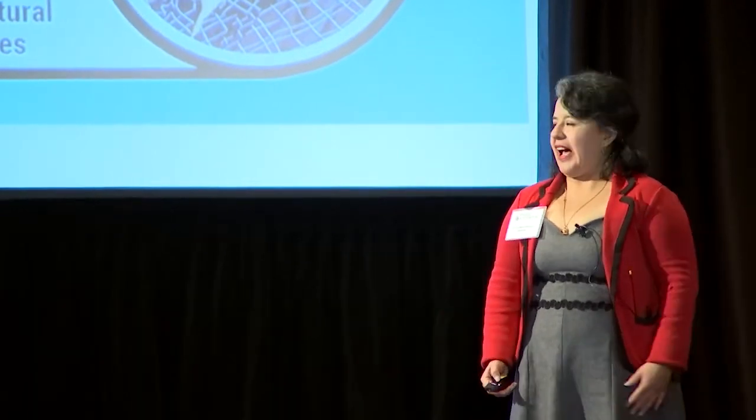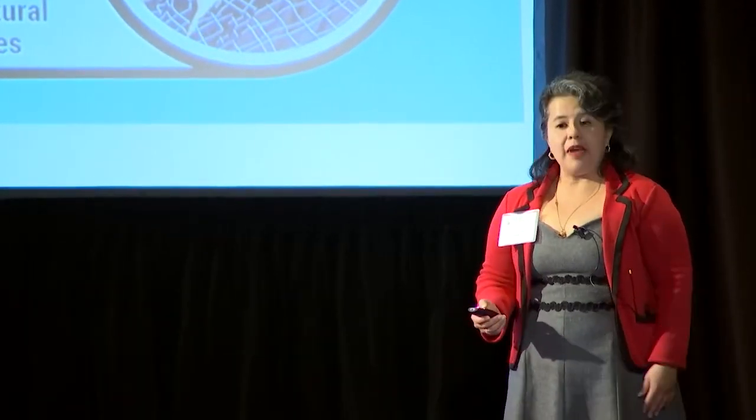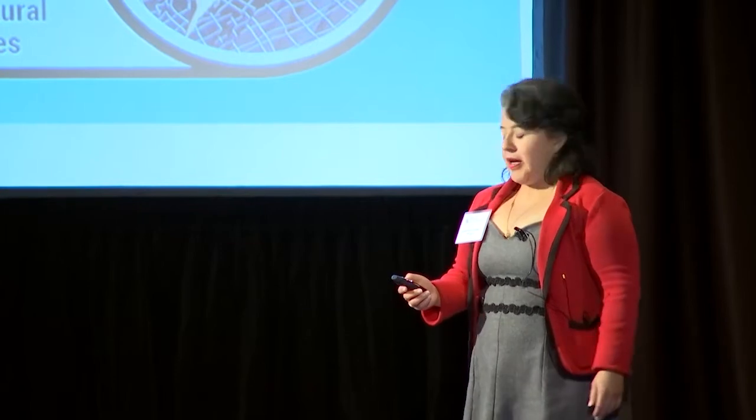Hi, again. My name is Sofia Erazo and I am one of the inventors of the technology I am presenting today.